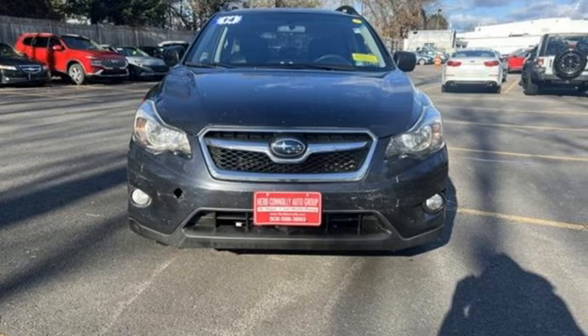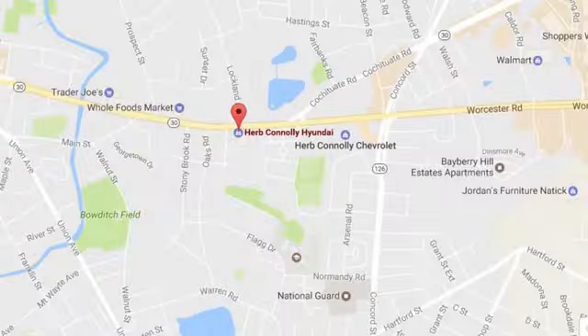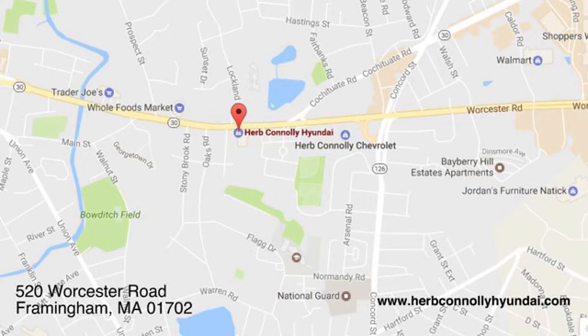You'll never know until you try. Test drive it today. Call quick or stop in and see us today. We're conveniently located at 520 Worcester Road in Framingham, Massachusetts.